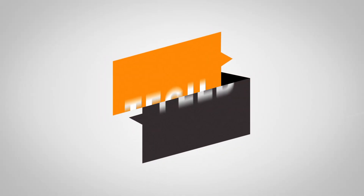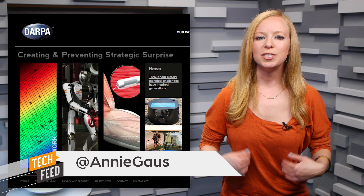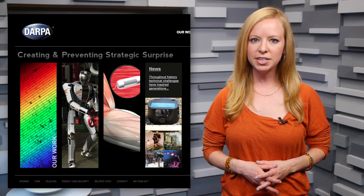Could functioning bionic limbs be too far off in the future? From the looks of a recent DARPA development, advanced prosthetics are close to becoming a reality. DARPA, which is the U.S. Department of Defense agency responsible for tech development, has made a significant advance in prosthetic tech that could bring restored movement and tactile feeling to amputees.